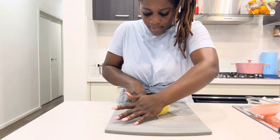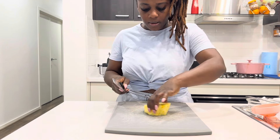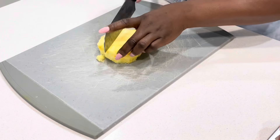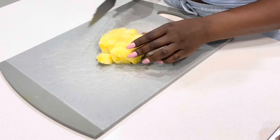Hi guys, today I'll be showing you how I made a detox drink. Before we go on, please make sure you subscribe to my YouTube channel and hit the thumbs up button on this video. I will leave the ingredients list in the description box below.